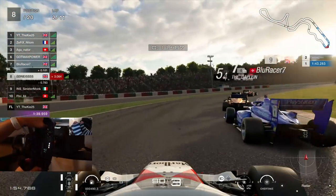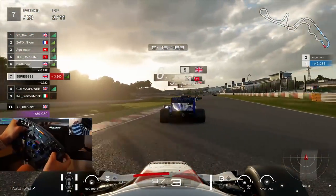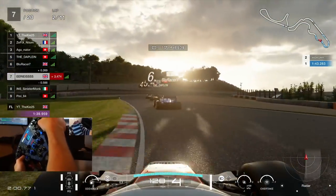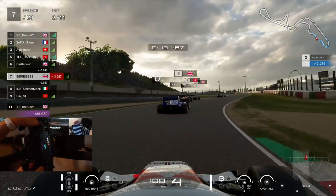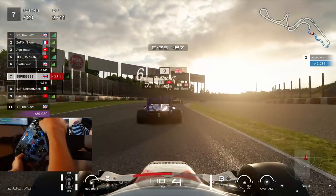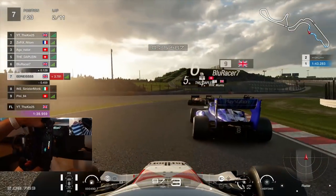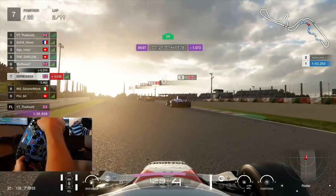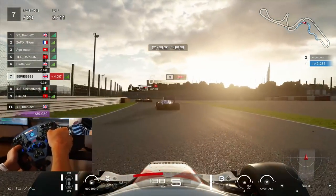Hey guys, Erias here and welcome along to another video. It's always a good day when Sunday rolls around and the following week's dailies are announced as being at Suzuka. As many of you know, it is my favorite track in GT Sport — it is where I'm quickest — so we're going to go in on the main account on Monday night and try and get stuck in with the big boys.